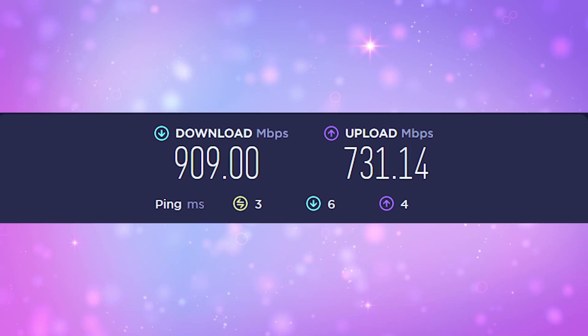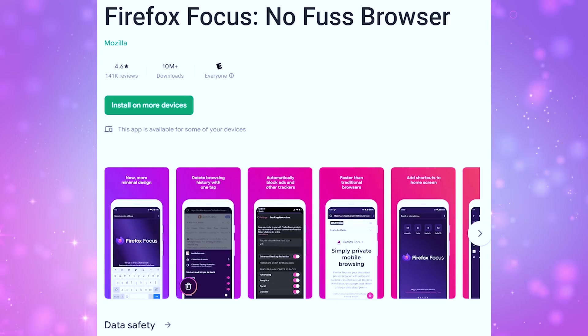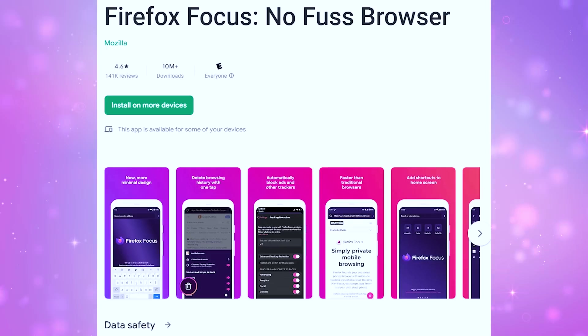Firefox is also quite fast and does not clog up memory like Chrome does. Mozilla has also built a simplistic and privacy-focused browser for iOS and Android called Firefox Focus, which is very minimalistic and easily lets you control your data. You can delete browsing history with one tap and auto-block trackers, which can offer faster loading from a mobile device.